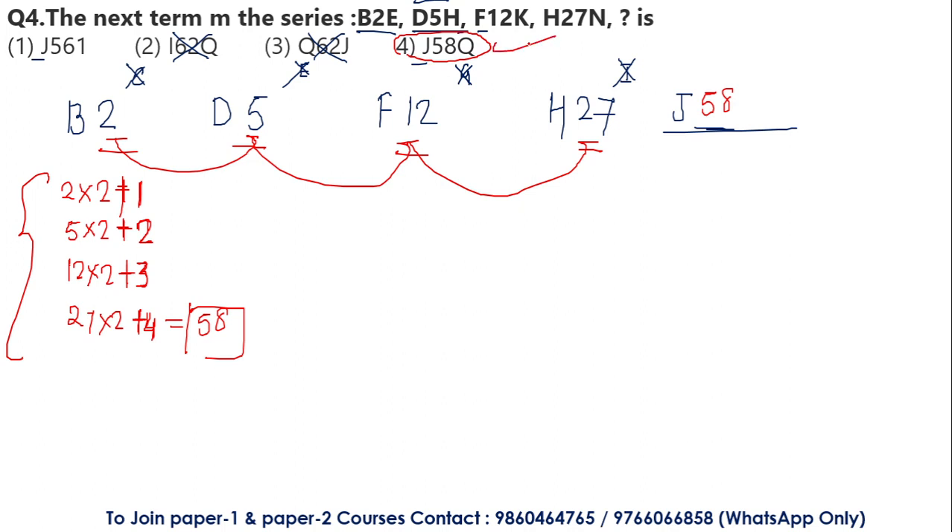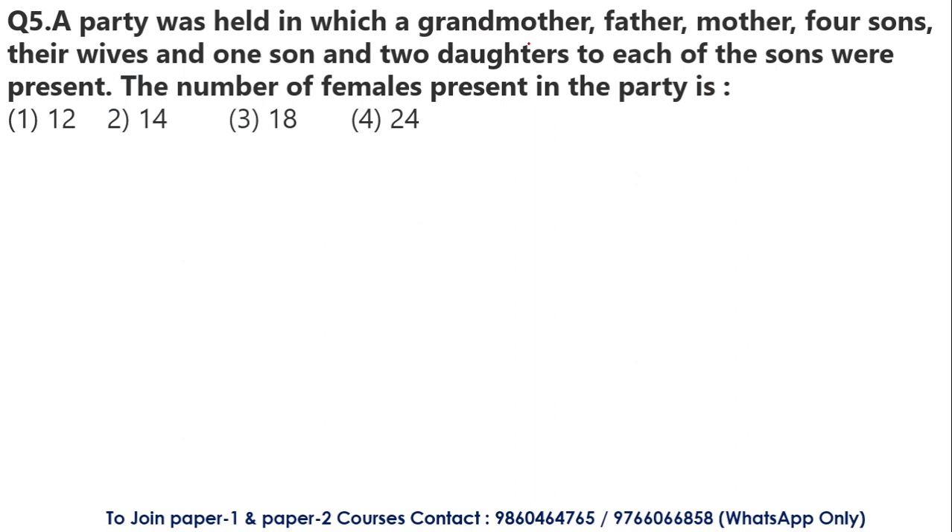It was very simple logic — no rocket science. Even with basic logical reasoning skills, these questions are manageable. Whether it is coding-decoding, number series, alphabetical series, or alphanumeric series, you can easily solve these. Let's go to the next question.